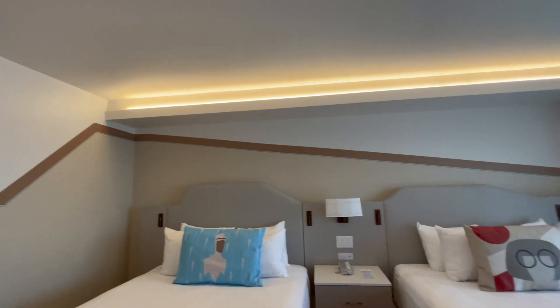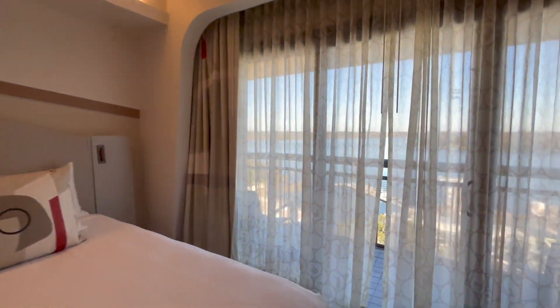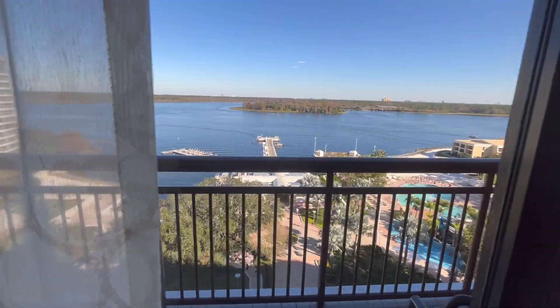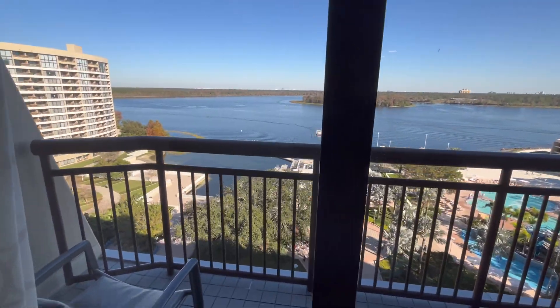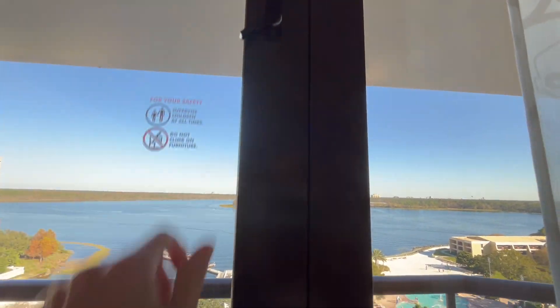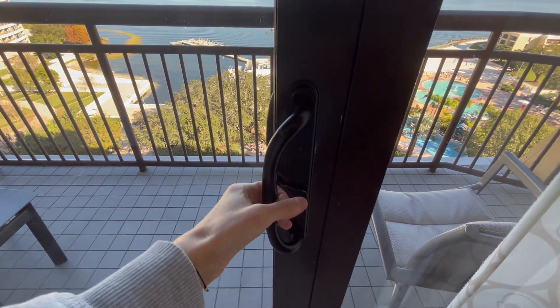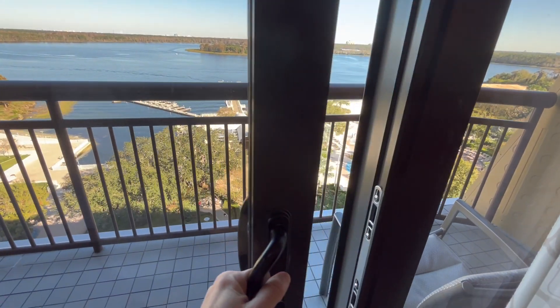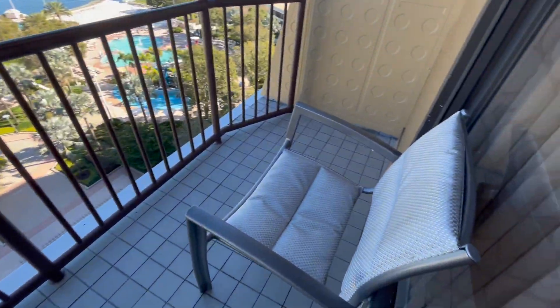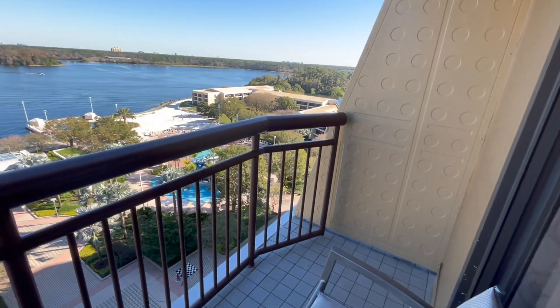This room does feature a connecting door option and has two queen beds. The attention to detail in this room is unmatched — it was absolutely amazing. We do have a balcony with a lake view and it was absolutely stunning. One of my favorite features about Disney rooms with balconies is this little child safety lock, which definitely puts this worried mom's mind at ease.